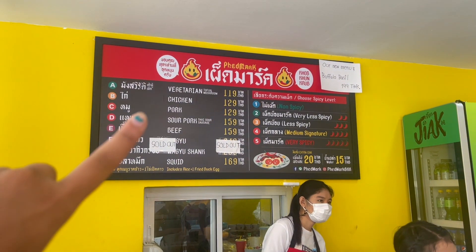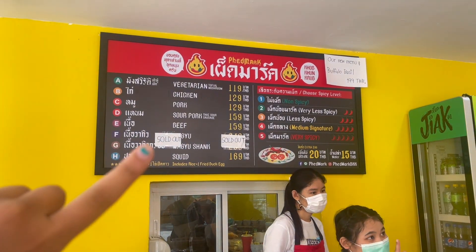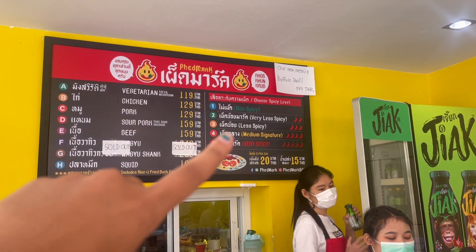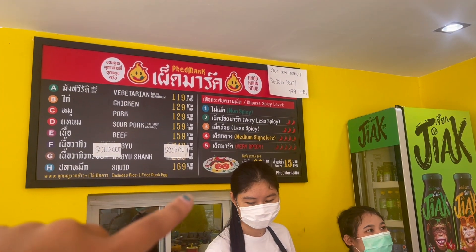So on the menu you have different choices. You have vegetarian, chicken, pork, sour pork, beef, Wagyu, chicken soda, and squid. And these are the spice levels. That one I died with, that one was okay. I just think I'll get a three — very spicy. I'm gonna die.